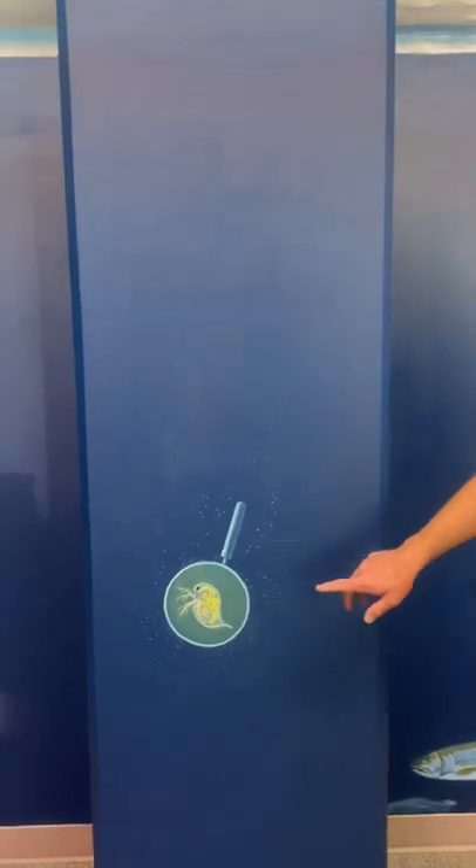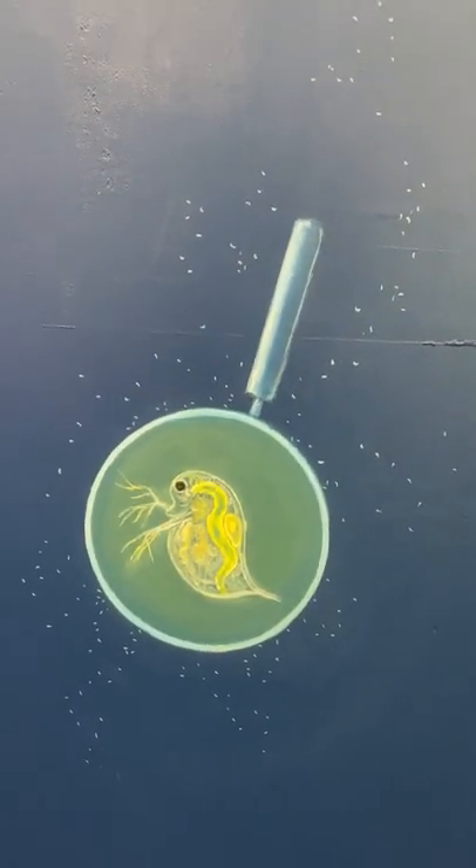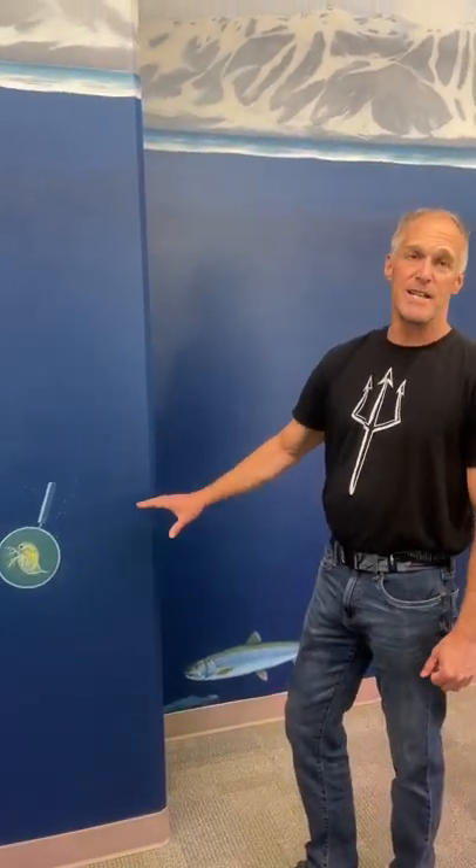Right here we have Daphnia. Daphnia lived throughout the water column and they are part of the historic food web. They are really good at eating fine particles and algae in the lake, so they were here back when the lake was really really clear.